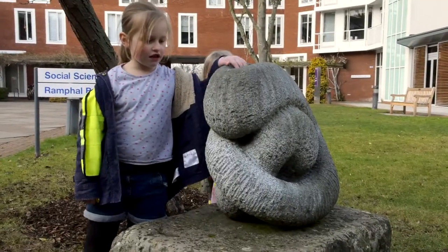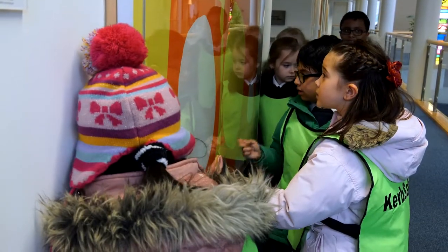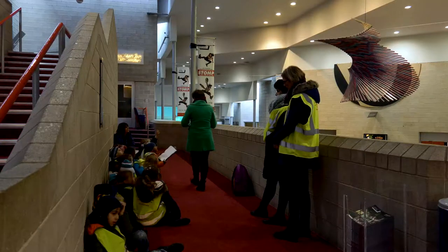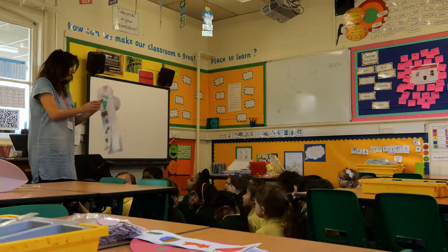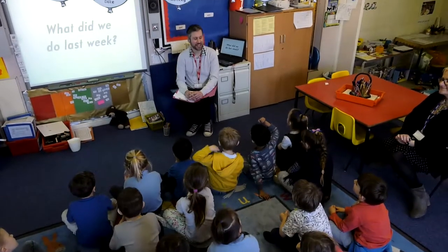It broadens the curriculum — the children get to experience first-hand art and it just makes it much more real. Everyone started by coming to the art centre to see a sculpture trail and a colour trail, and then they've taken those as inspiration back into the work they're doing now in schools with the artist.